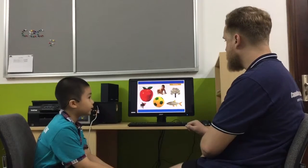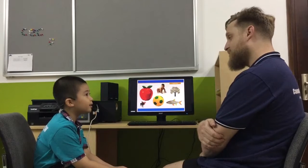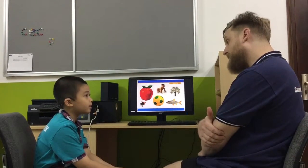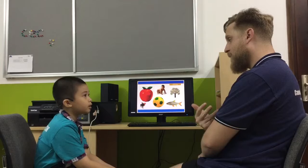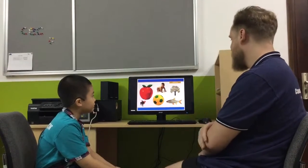What is this? Baby. Good. It's a baby? Yes. Good. Can you spell baby? Baby. Baby. Baby. Y. Y. Yeah. Good.